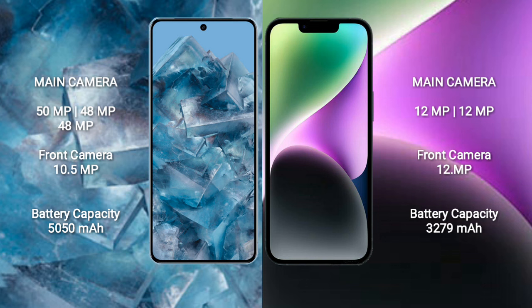Google Pixel 8 Pro has a 5050mAh battery with 30W fast charging support. iPhone 14 has a 3279mAh battery with 20W fast charging support.